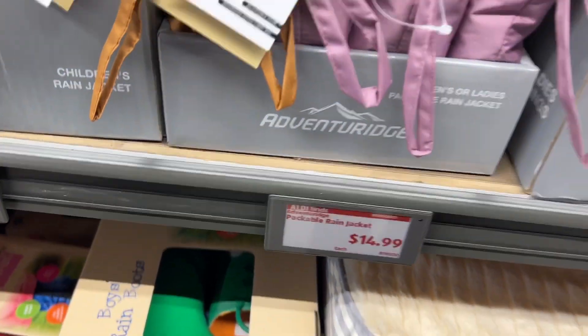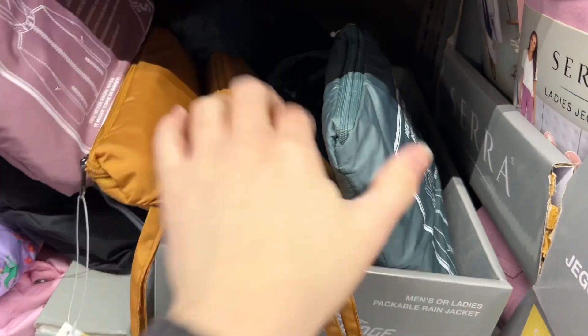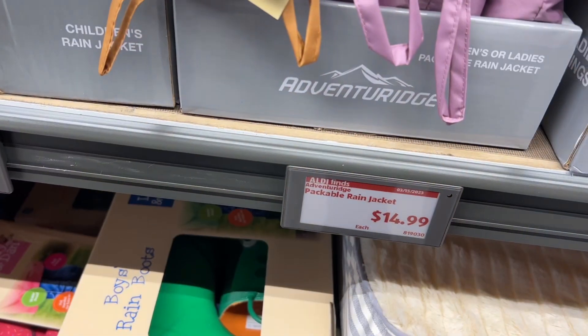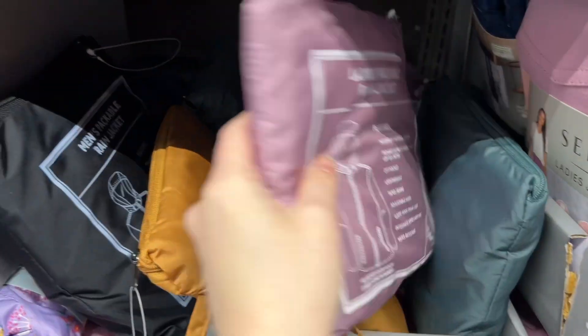These are the Adventure Ridge Packable Rain Jackets for $14.99. They're water resistant, provide UV protection from the sun, and have a UPF 50+ rating. The hood is adjustable, they're lightweight, and they have taped seams. They had a lot of different colors to choose from like black, pink, a mustard color, and gray.